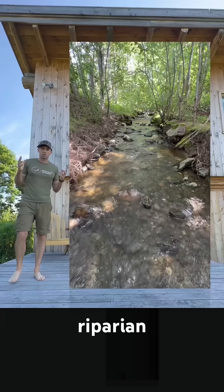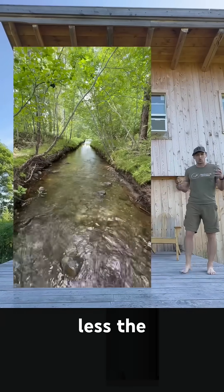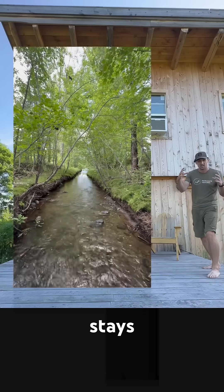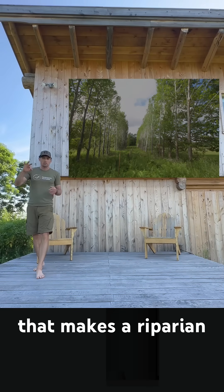The second thing that makes riparian buffers successful is that they shade the stream. The less the water heats up in the sun, the colder it stays, the less algae grows in it, the more oxygen stays in the water, and the better habitat it is for fish.